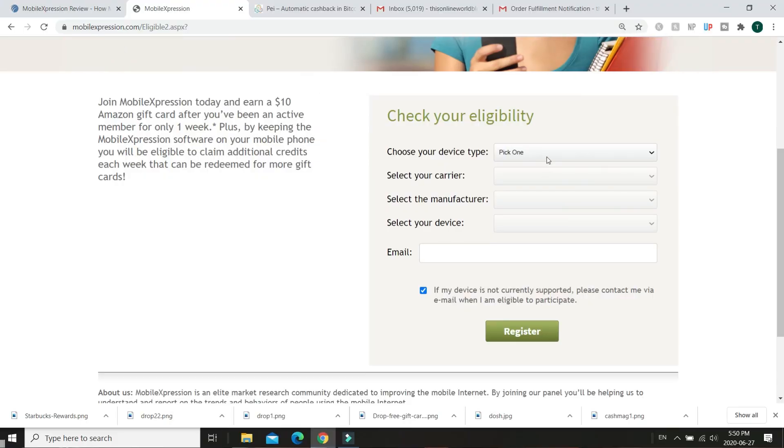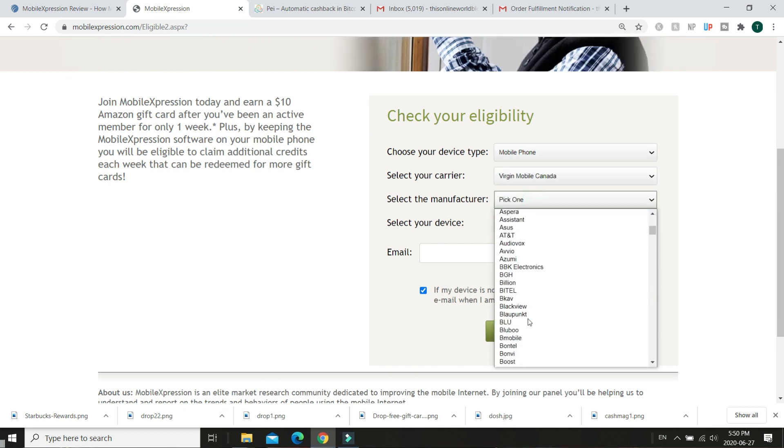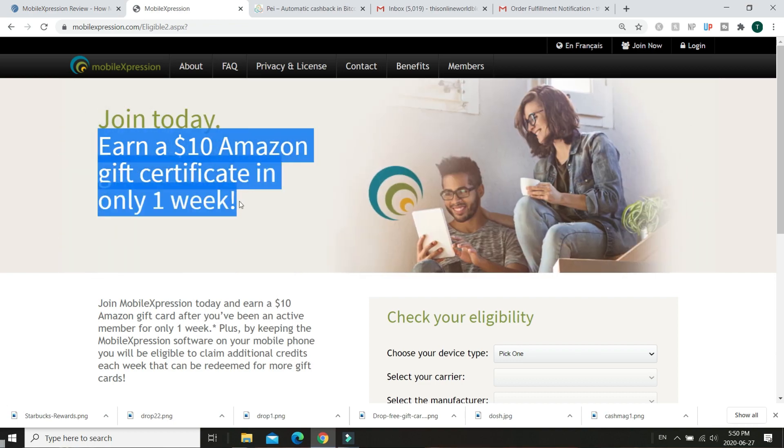Not everybody is accepted into the research panel, so like Mobile Performance Meter you have to provide your phone carrier, phone model, and demographic information, and you'll either be accepted or not. The nice thing is if you do get accepted, there's a $10 signup bonus after running the app for one week, so I'd recommend checking it out for at least a month to get that bonus. If it works for you, it's pretty much $50 to $60 a year for free, so I definitely recommend checking out Mobile Expression if you're comfortable selling your data.